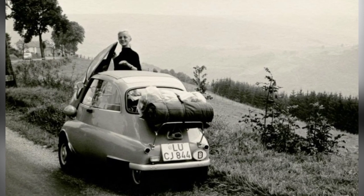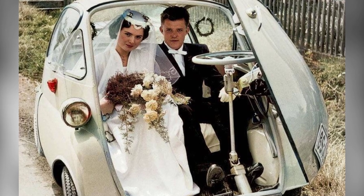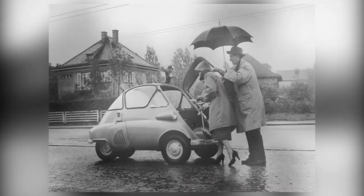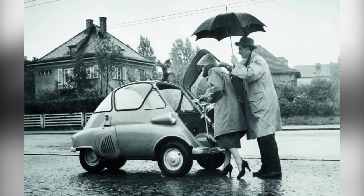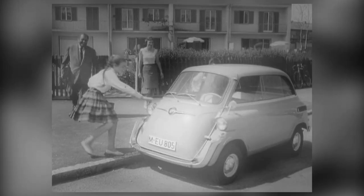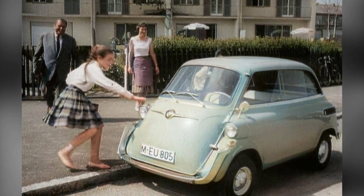The Assetta may have been small, but its impact on the automotive industry was enormous. It paved the way for the development of microcars and influenced the design of future compact vehicles. Today, the Assetta remains an iconic symbol of innovation and creativity. Next time you see a small car zipping through the city streets, remember the Assetta — the world's first microcar that started it all.